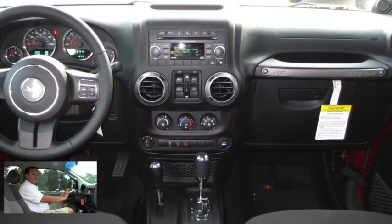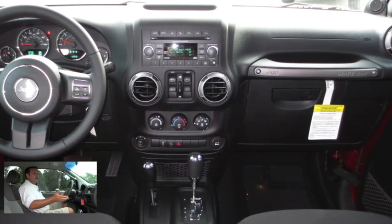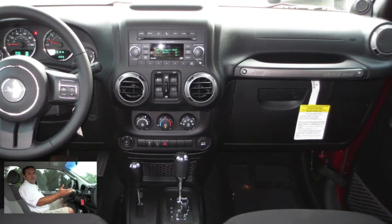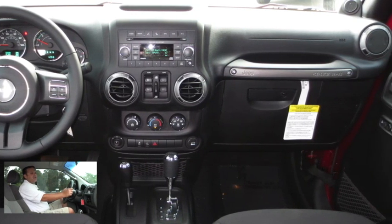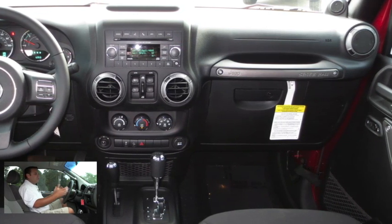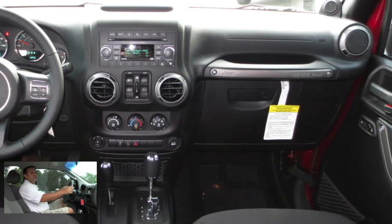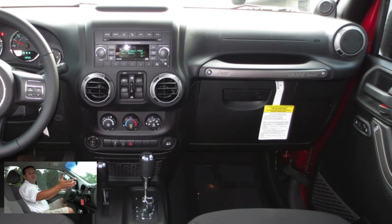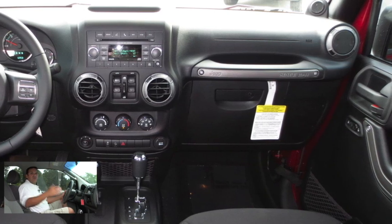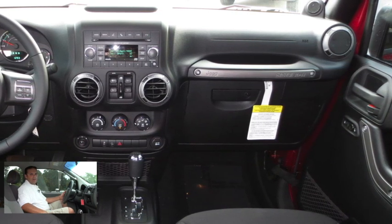Of course we have our climate controls, which are nicely laid out and easy to use. We do have an automatic transmission coupled with the motor, and we get great fuel economy in most of these trucks and SUVs, along with towing capability. Inside, there's plenty of shoulder room and head room. As far as safety goes, we have two front airbags, and many SUVs and trucks also come with side impact and side curtain airbags as well.